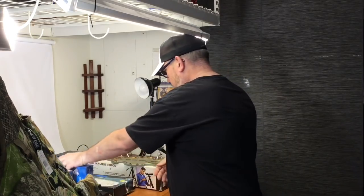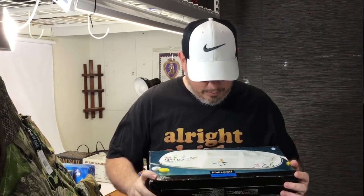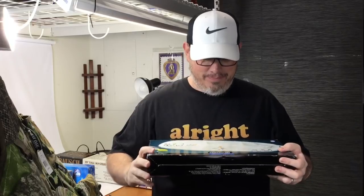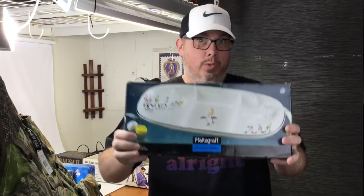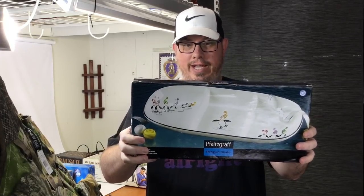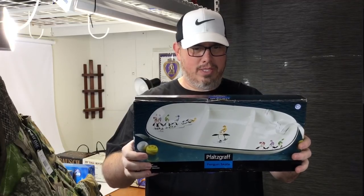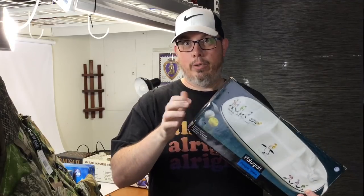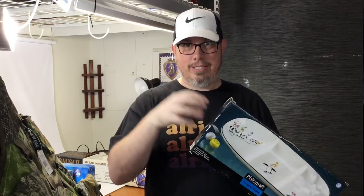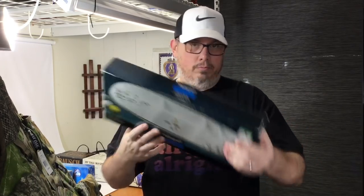Next up, brand new in the box — Falcraft penguin skates. It's a three-section server. Got this for nine dollars. The only other one on eBay was listed for $30 or $35 and it was used — it had its box but wasn't brand new. This one's brand new and has an inner box that's still sealed. Probably $50.